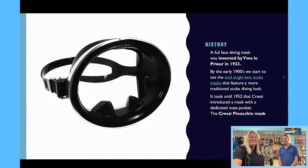Let's go ahead and talk about the history of a face mask. I started diving when I was a kid, but I did not start with the particular mask you see on the screen — that was very popular back in the early seventies. Old style mask — it was really hard to equalize your nose. You had to use two fingers to pinch your nose. Actually back in the early 1900s is when they started making masks like this. The first diving mask was invented by a French guy in 1933. Then in the 1950s, Cressy introduced a mask that had a dedicated nose pocket, so you didn't have to do the finger-Pinocchio type.